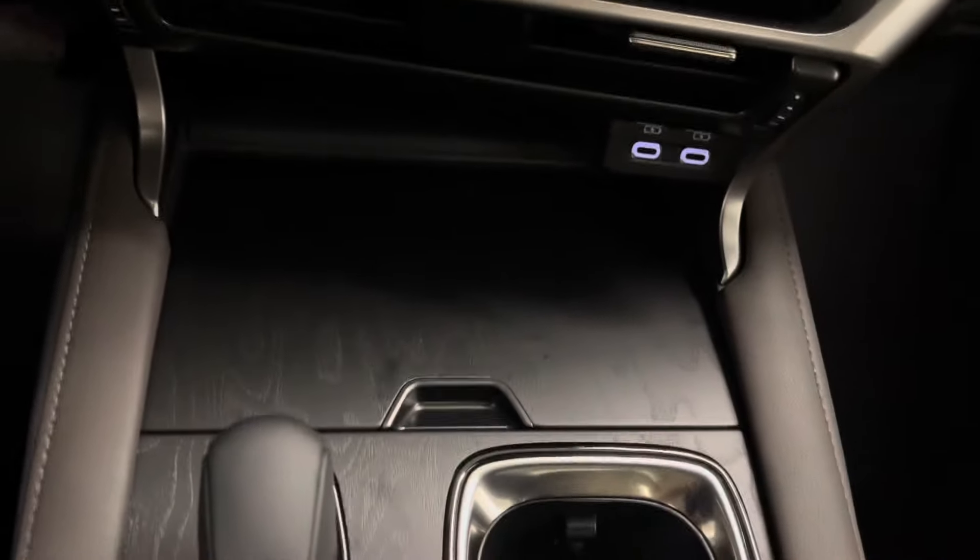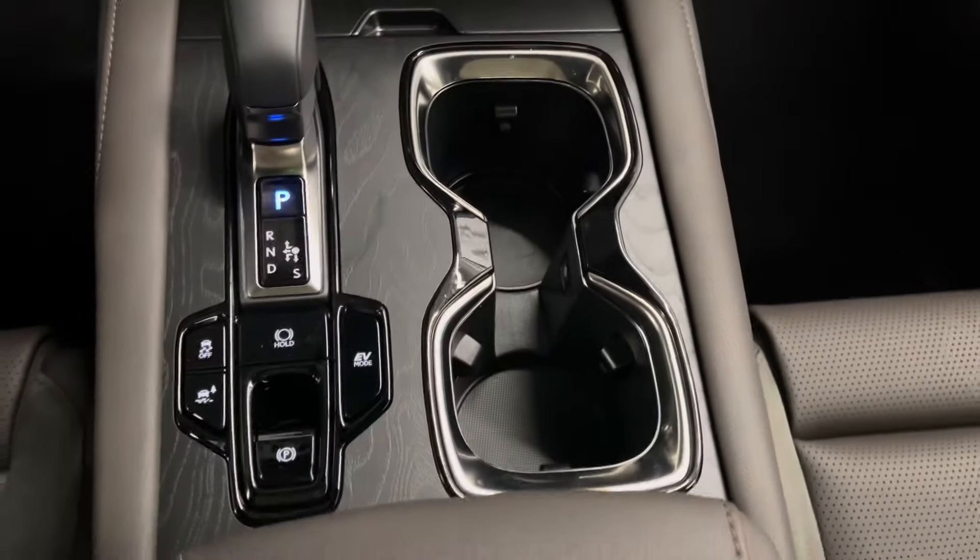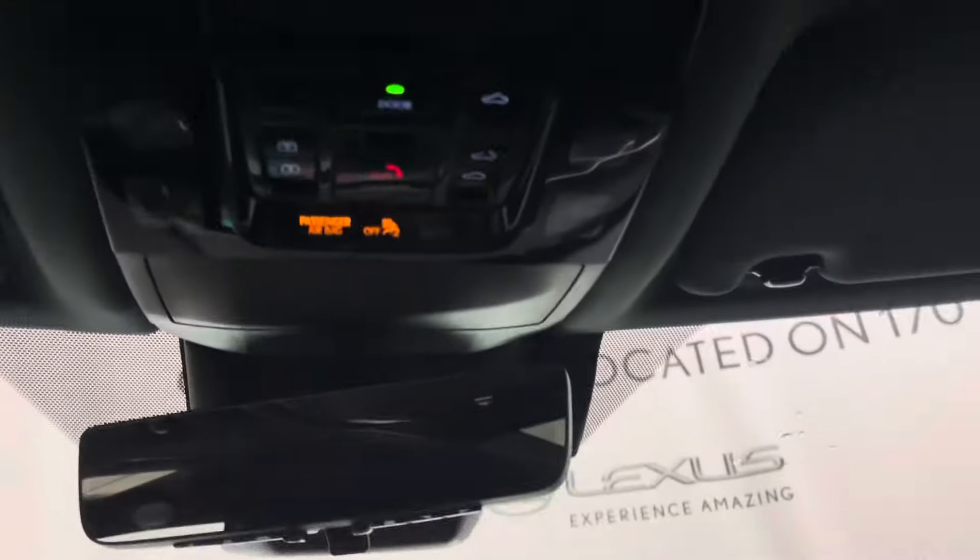You have USB-C charging ports as well as a wireless charging pad hidden below. The gear shifter and cup holder area has touch-sensitive lights and sunroof controls with a sunglasses holder. Your center console can be opened from either the driver's side or passenger's side.